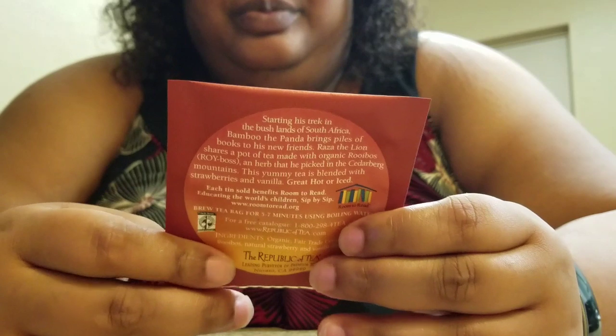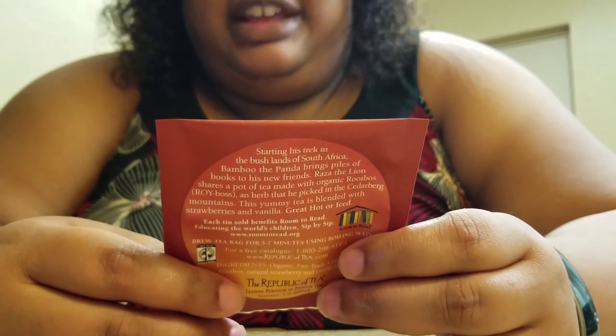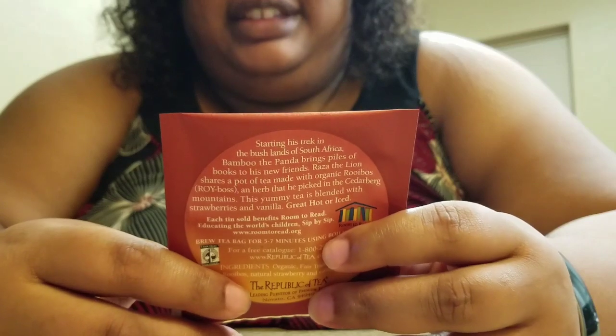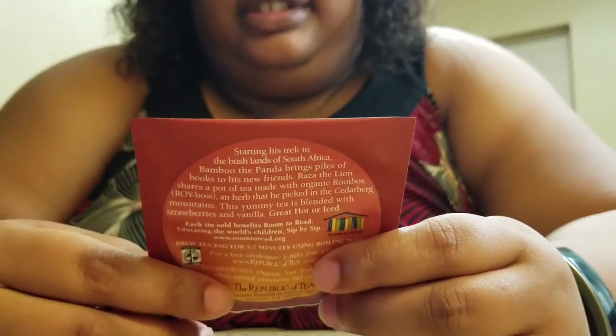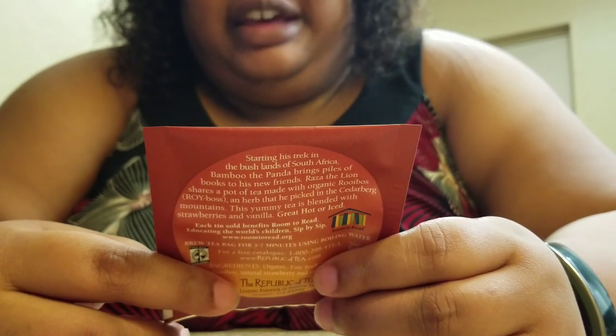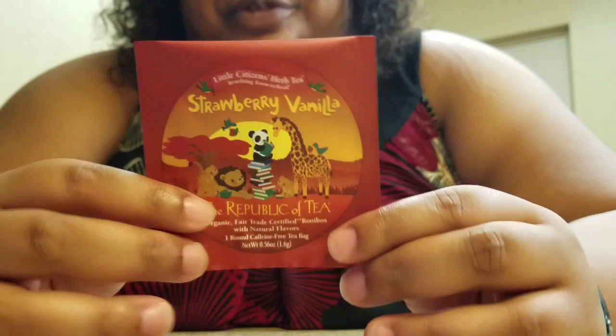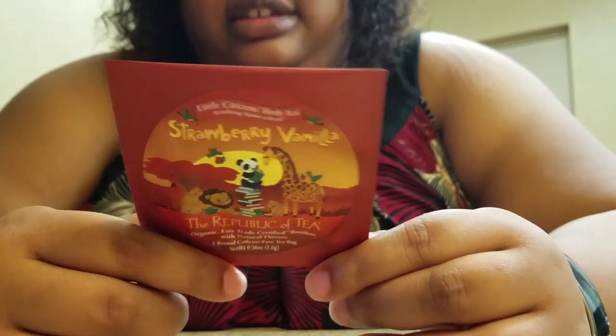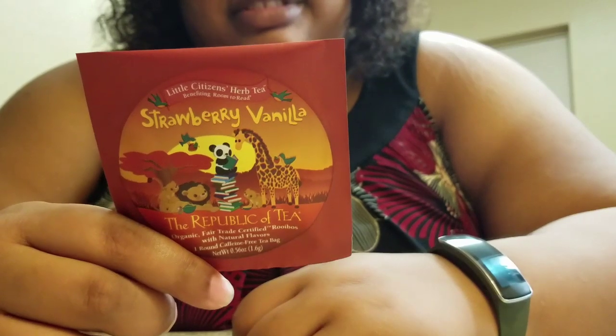So let's see what this says. It's got all these cute little animal characters — a panda's kind of out of place, but who's really checking for accuracy? It doesn't say anything on the front, but in the back it's got a cute little story.